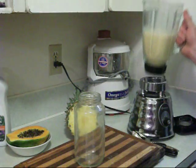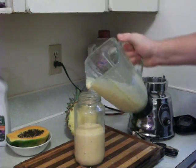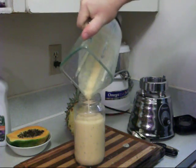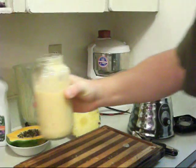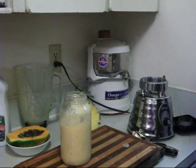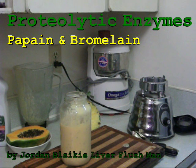There it is — three ingredients: the pineapple, papaya, and probiotic kefir yogurt — organic, preferably. That is delicious — wow! Try it for yourself. It's an amazing cleansing drink to support the intestinal system, lower cholesterol, and get so many benefits from these proteolytic enzymes. Thank you.